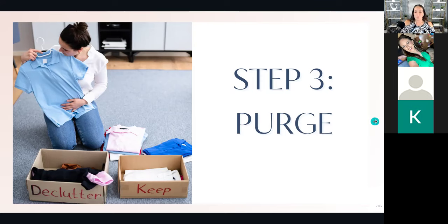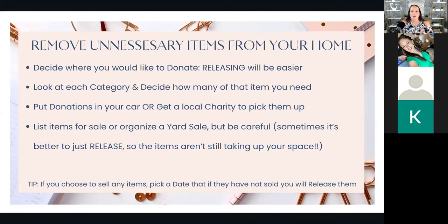We want to remove unnecessary items, get the peace, get the space back, and clear the clutter. Step one: decide where you'd like to donate. It makes releasing a lot easier if there's a purpose behind where you're sending the items — like a shelter for abused women and children, if that's something meaningful to you. It's so much easier to think 'I can bless someone else with this' versus 'I've got to hold on to all of this.' Pick a place you'd enjoy donating to so you can release more items.